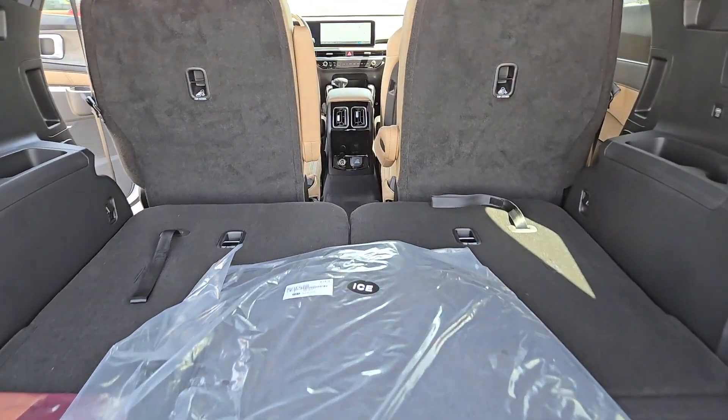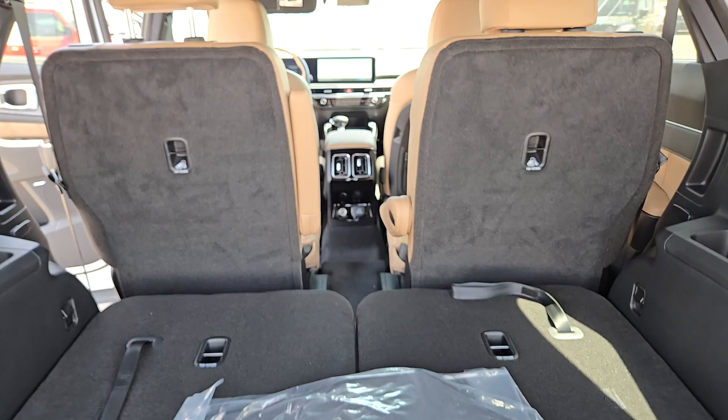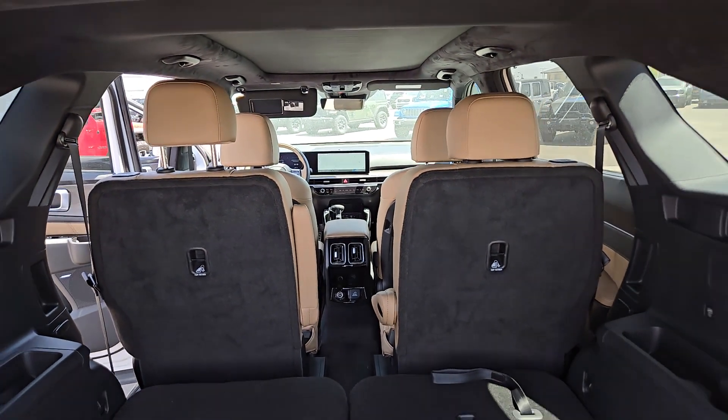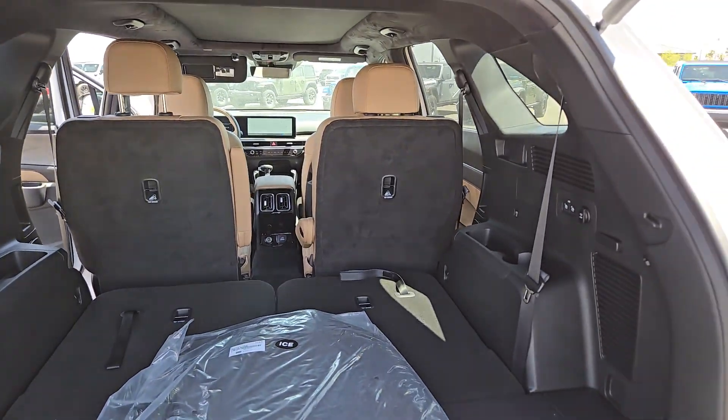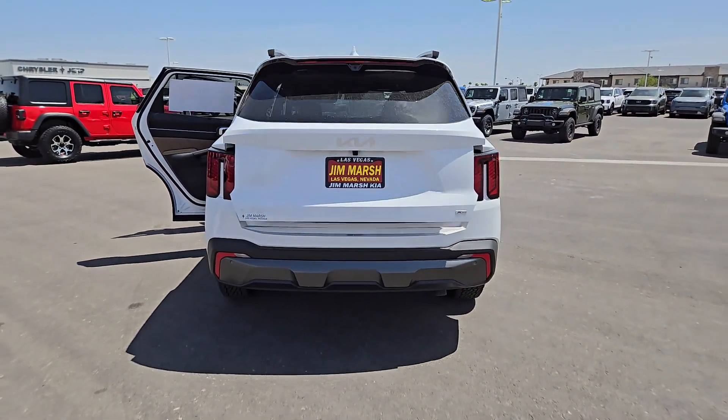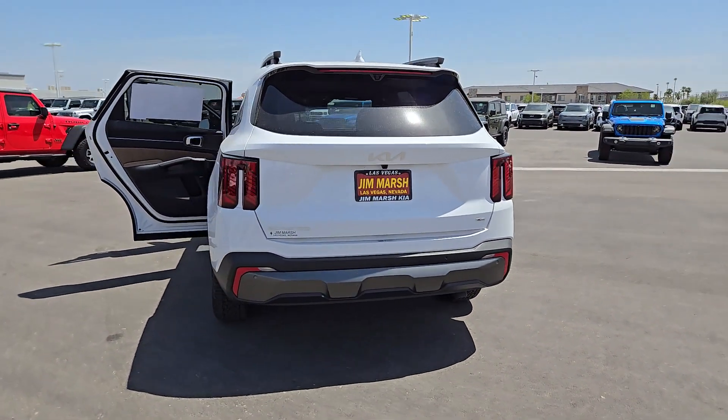The following are some of this vehicle's highlighted options: heated steering wheel, Apple CarPlay and/or Android Auto, keyless entry, navigation system, moonroof, premium sound system, satellite radio, cooled front seats, power liftgate, and heated rear seats.